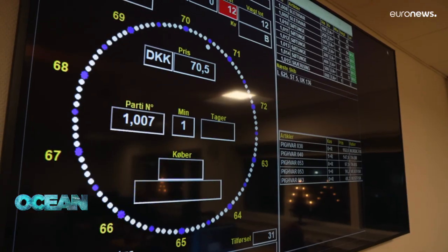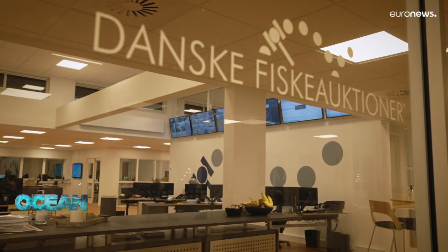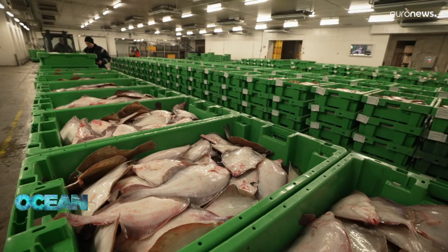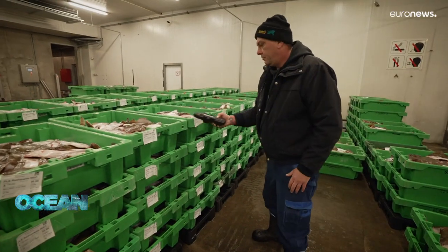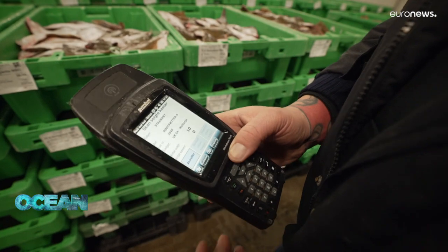The Cuberon fishing auction sells around 150 tons of fish a day, all online — that's valuable data readily available to the researchers. In addition to that, fishermen often invite scientists onto their vessels to make observations that can help fine-tune mathematical models.